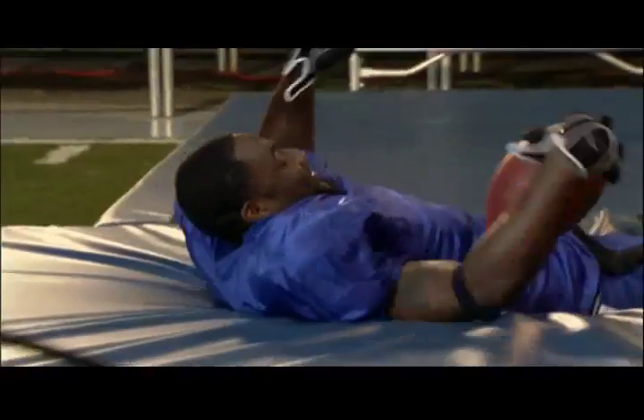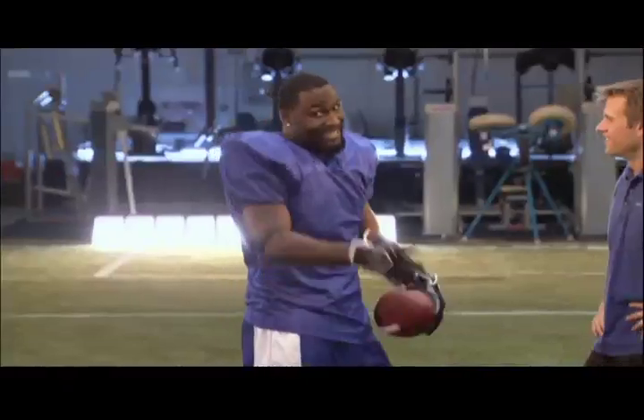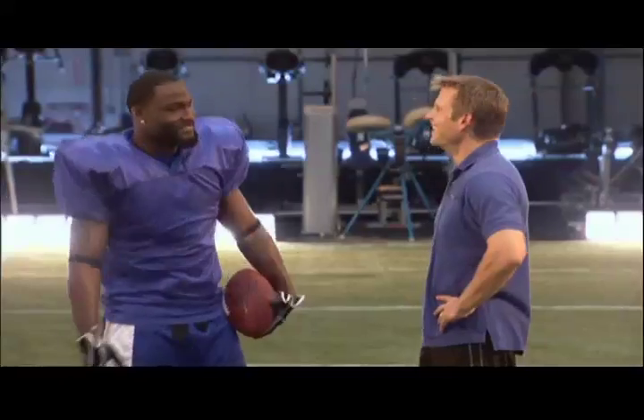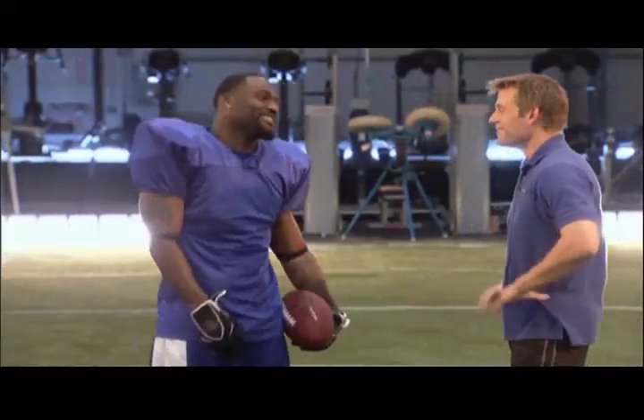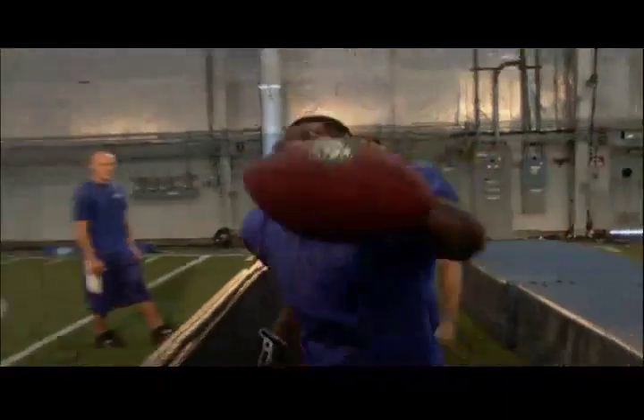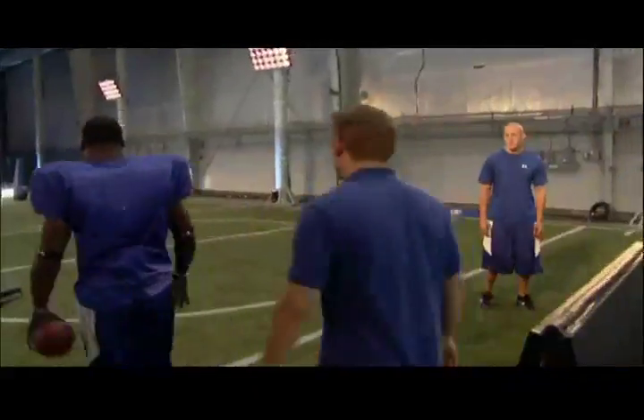Dominic explains: he jumped off the wrong foot because the light popped up late. He thought it was going to be the middle light and it caught him off guard. But it felt very realistic — because on the goal line, you never know what's going to happen. The only thing missing was the cheerleaders.